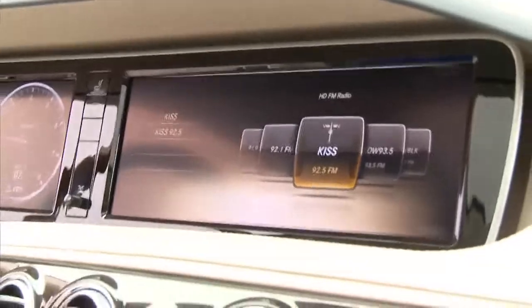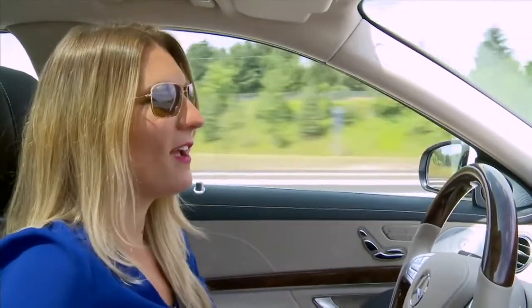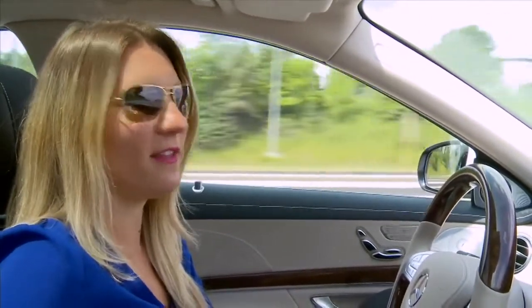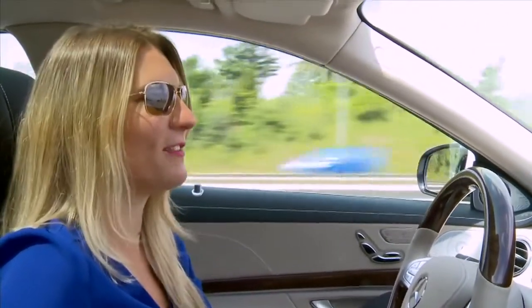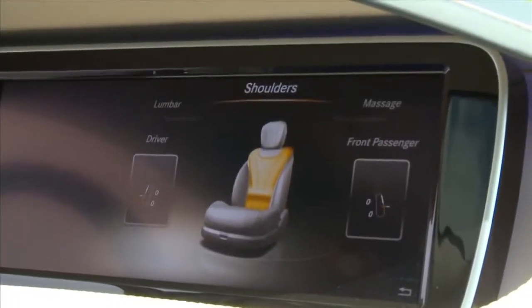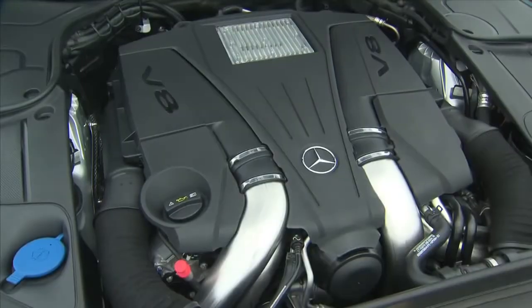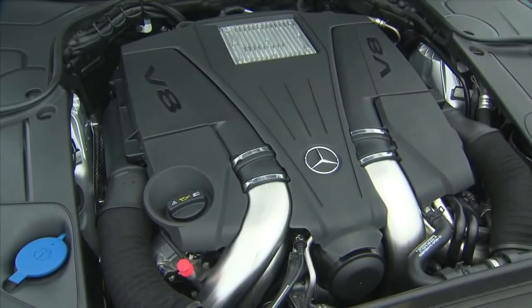This car has two 12-inch screens within it. As I make my way to Muskoka, I have the navigation set to one, and I think it's time for a hot stone massage, so I'll use the other to program that. I can customize the seats, the climate control, even the lighting. But one thing that really makes this car amazing is what's under the hood — a 4.6-liter bi-turbo V8 engine. There's no lacking in power in this car.